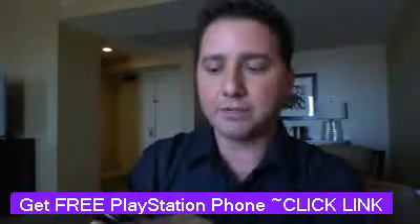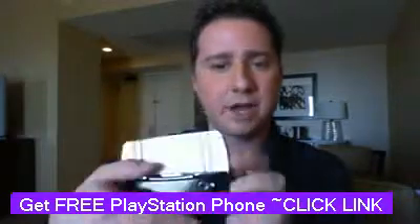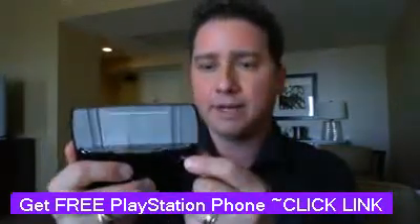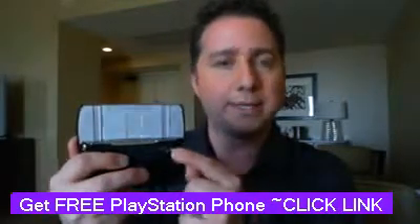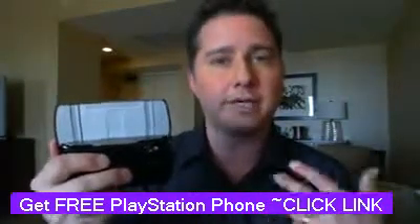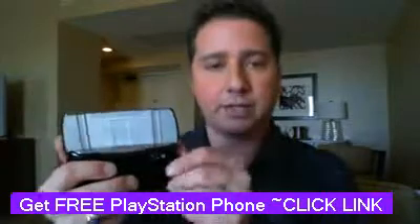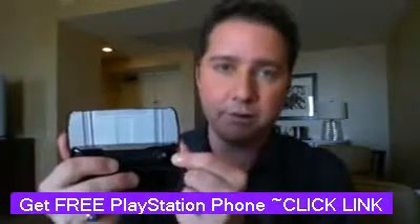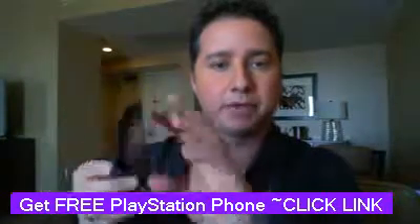It also has a camera on the back — a 5-megapixel camera, so you can snap photos. You can shoot video, but it's not HD. Be aware of that compared to the Xperia Arc, which has an 8-megapixel camera and the ability to shoot HD. So this is not for those who want to make little movies — it shoots VGA-quality video.